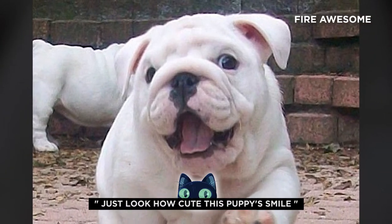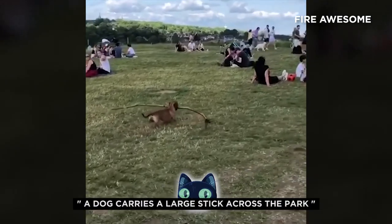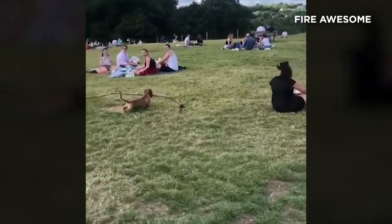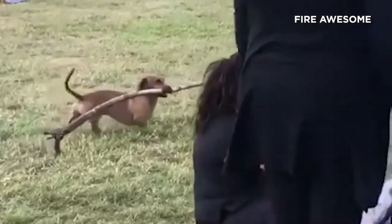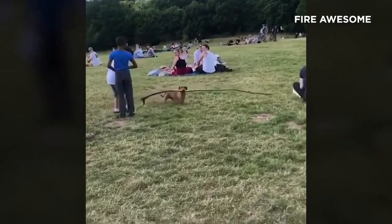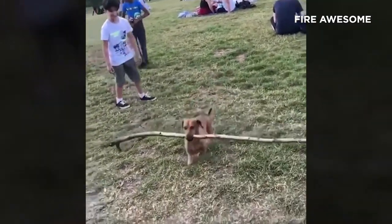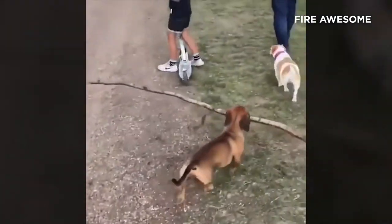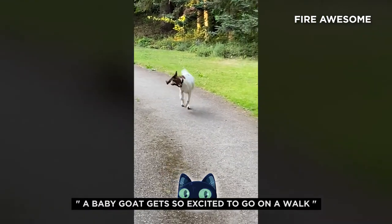Just look how cute this puppy's smile. A dog carries a large stick across the park. A baby goat gets so excited to go on a walk.